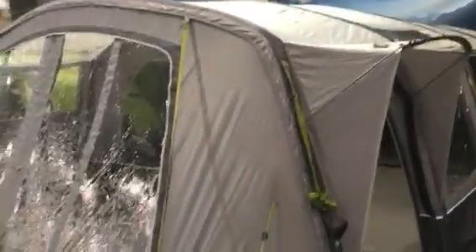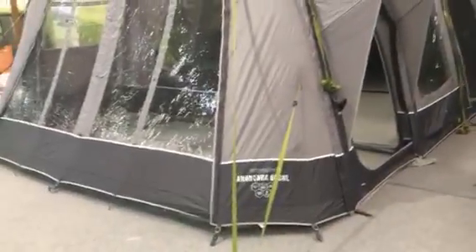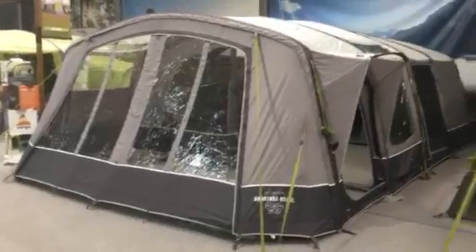It's a really spacious, well-made, high-quality, high-specification tent. The straps on the front on this model are shown in green but will be grey — this is just a sample as it's very early. This is the new Anantara 600XL tent from Van Gogh, and I'm Russell from The Family Tent Shop.